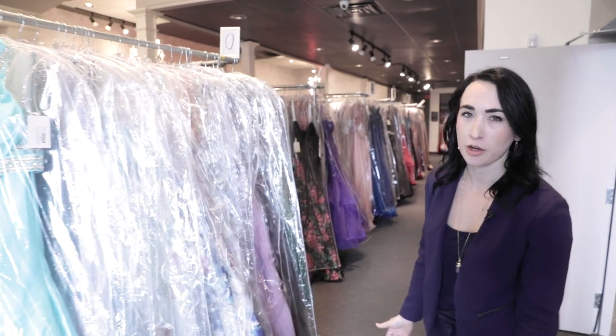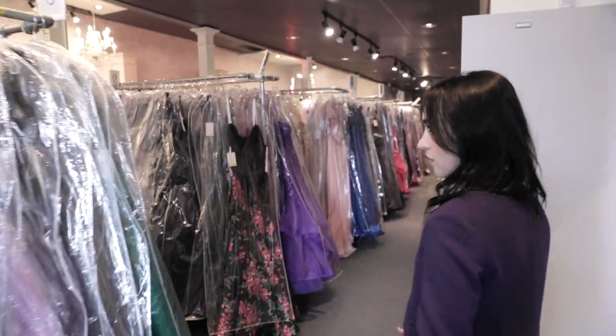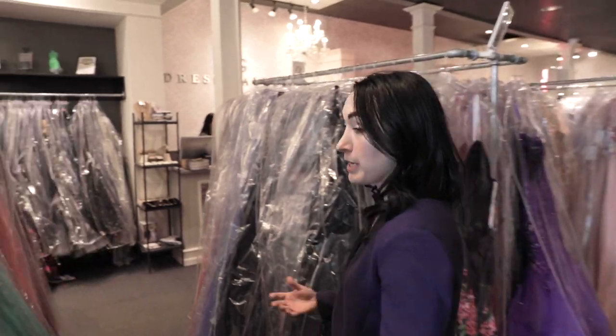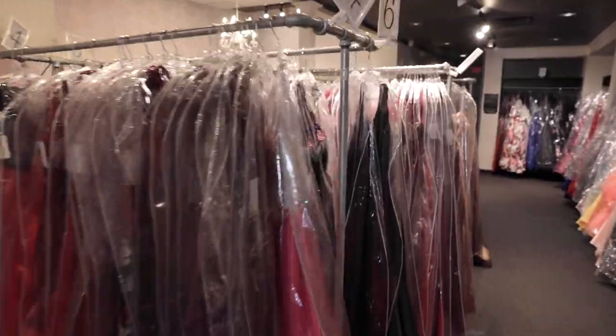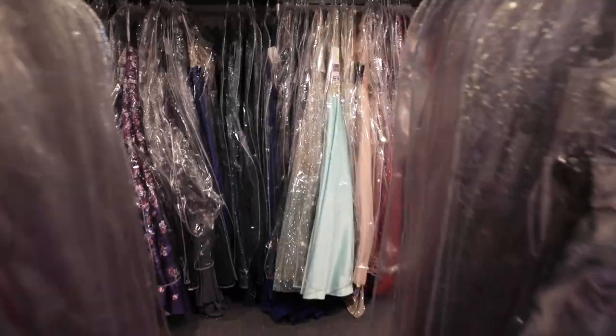Welcome to Dress Gallery. I'm going to walk you around a little bit and show you what it's like when you come in for your bridal appointment. Depending on the time of year, you might walk into some prom dresses. Don't worry, you won't spend much time in here, but there could be 1,500 or 200.